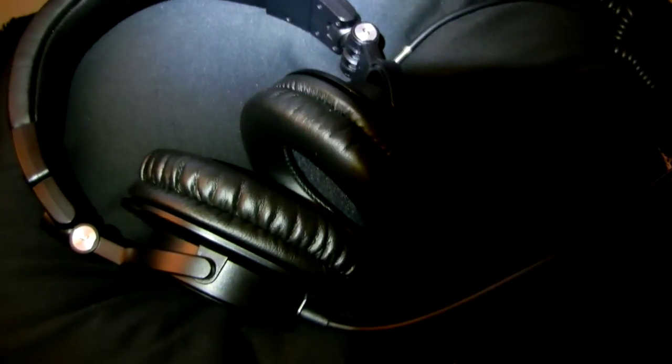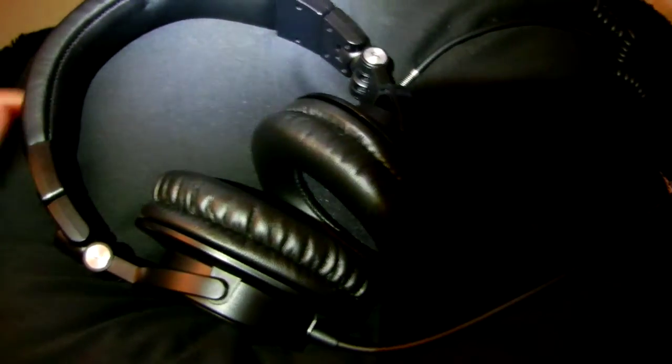You can spend another thousand dollars on top of these and you still will not get headphones that will beat the Audio-Technica ATH-M50s. If you go on Amazon you'll actually find 5,000 reviews on these headphones and 98% of them are five-star — and there's a reason for that.